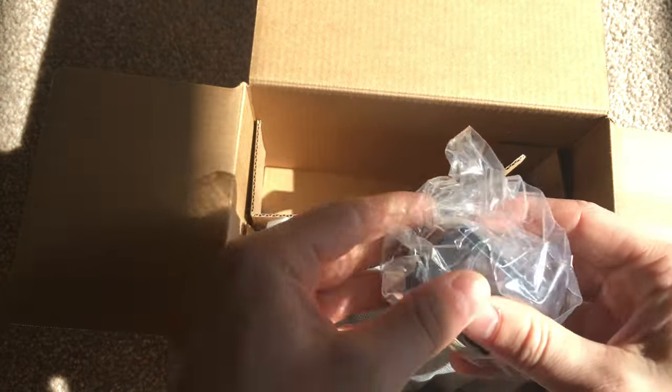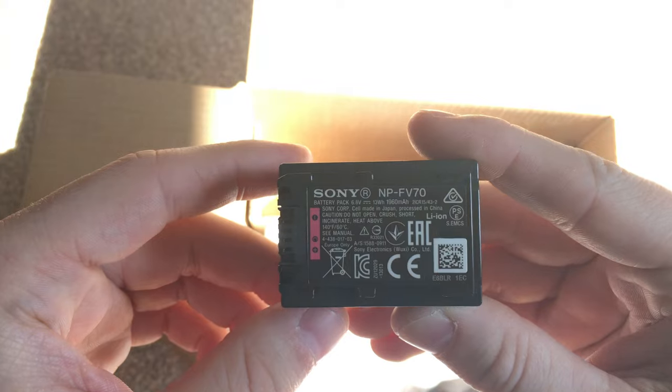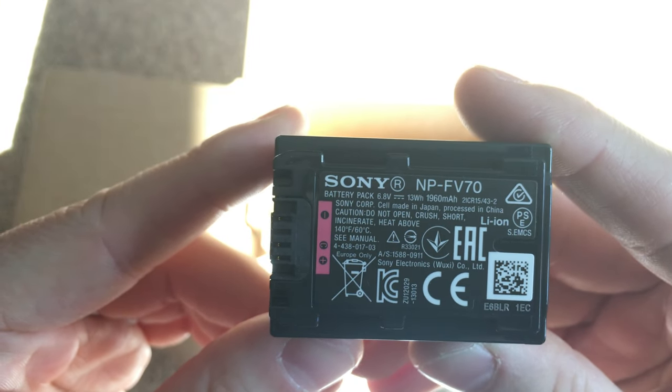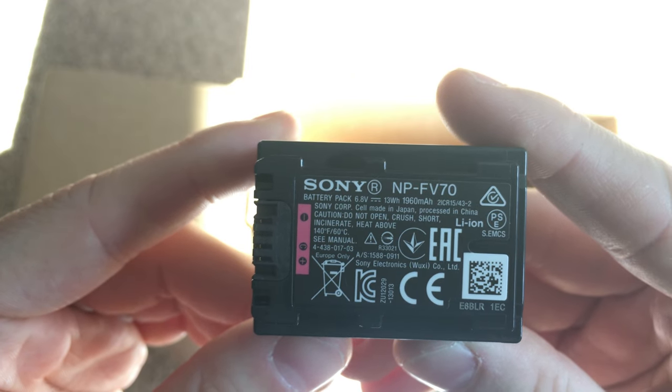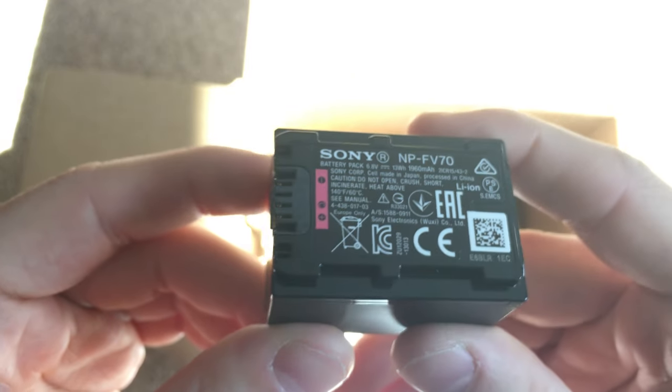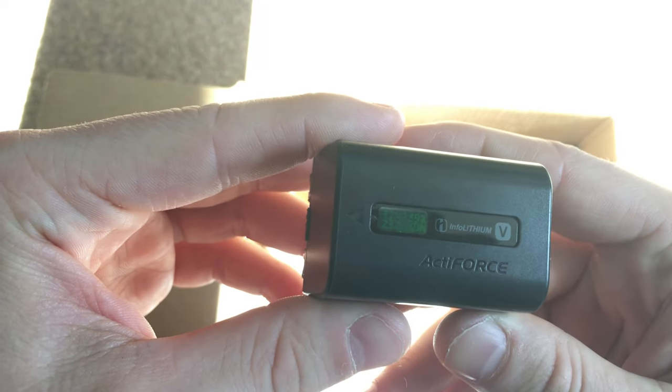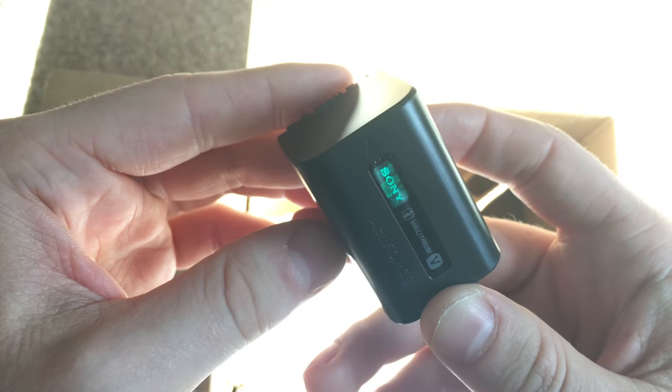Here's your battery - that's quite a big battery actually. So it's the NP-FV70, 6.8 volt, 1960mAh, which is fine. If you wanted an optional accessory you can buy these extra. You can tell it's a genuine Sony one because it's got one of the holograms - I don't buy batteries online because I know the consequences of what can happen.